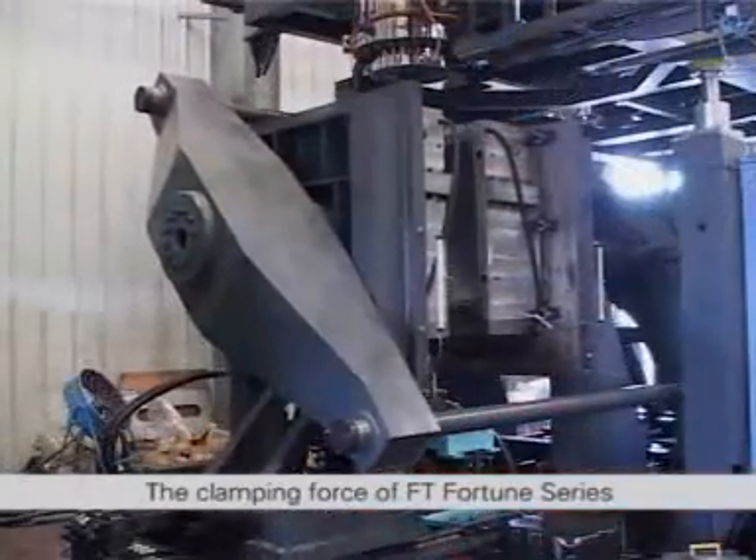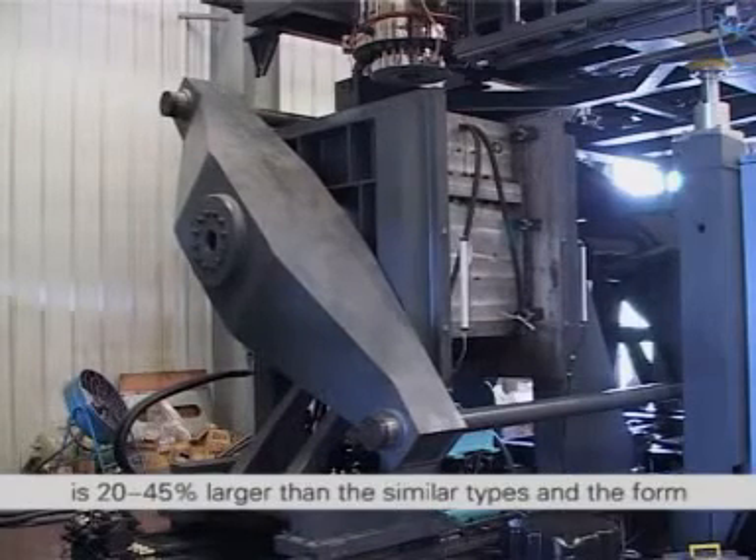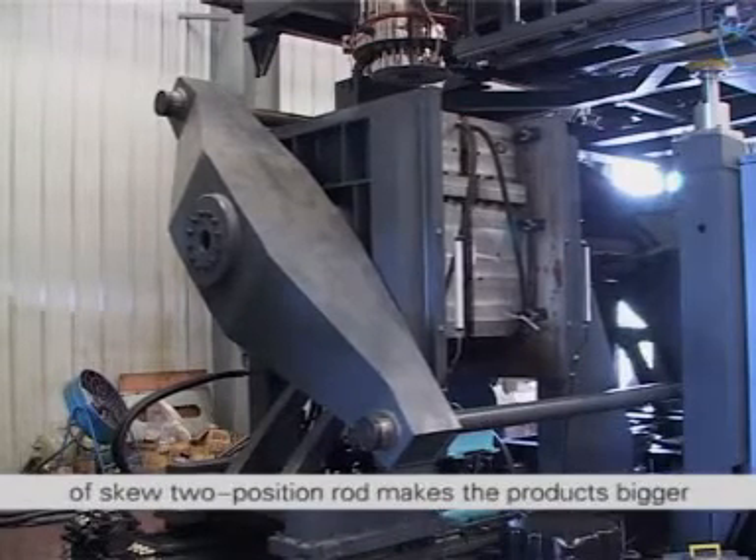The clamping force of FT Fortune series is 20 to 45 percent larger than similar types and the form of skew two-position rod makes the product bigger.